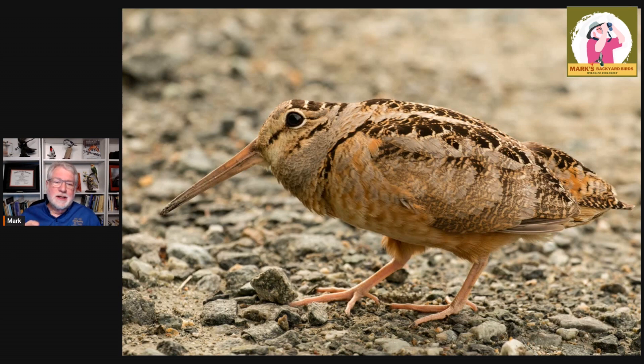If you've ever seen one walk, it is absolutely hilarious. I wish I had video of them, but they bob when they walk — they'll take a few steps and then they'll rock back and forth. They're hilarious to watch. I've seen it on a couple of occasions.